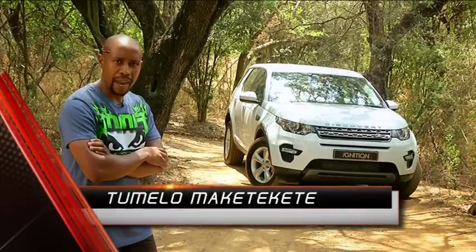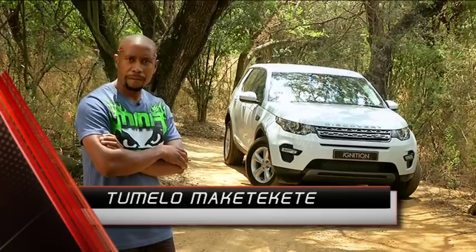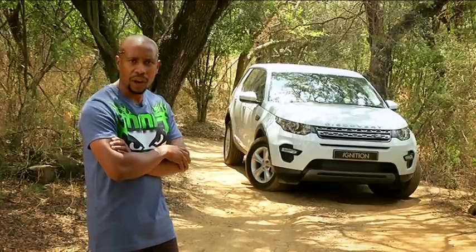In its first full month of being made available in South Africa, 183 Discovery Sports have found new homes. This is despite critics bemoaning the sluggish automatic gearbox and the fact that it is not exactly cheap, so this car has to be doing something right.